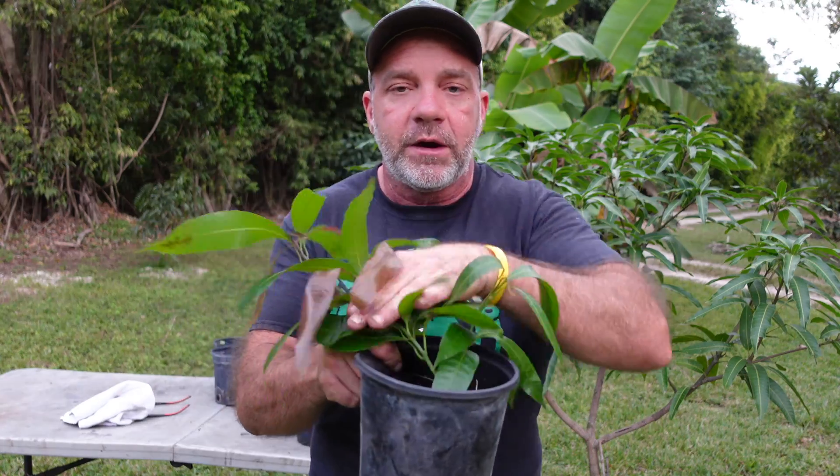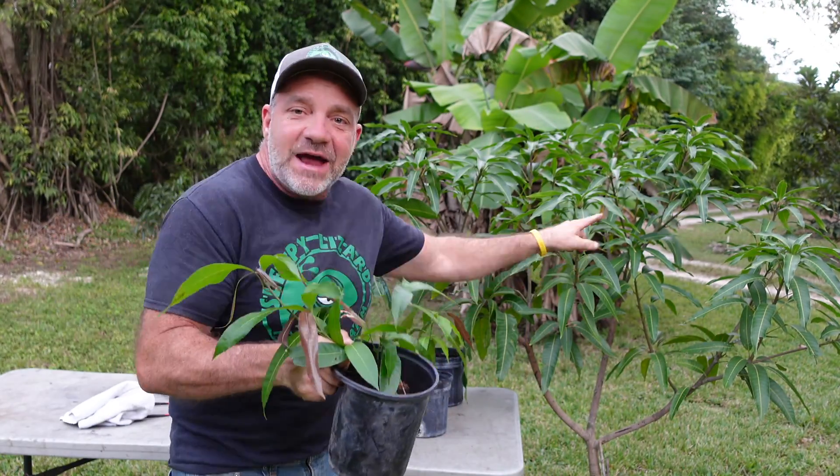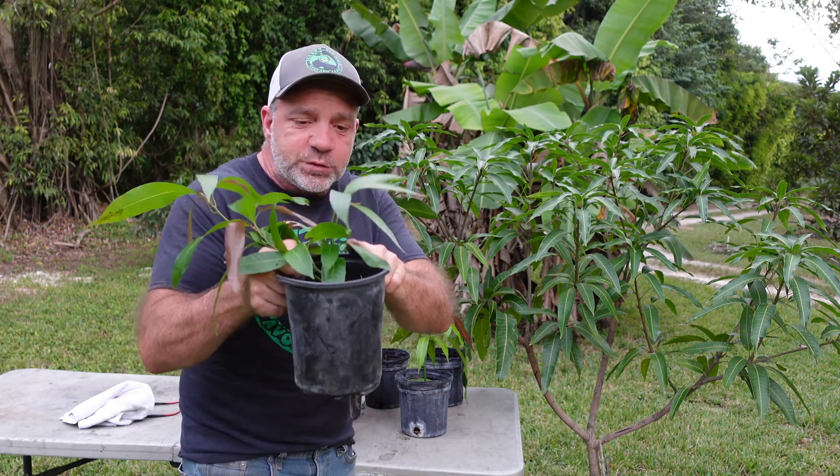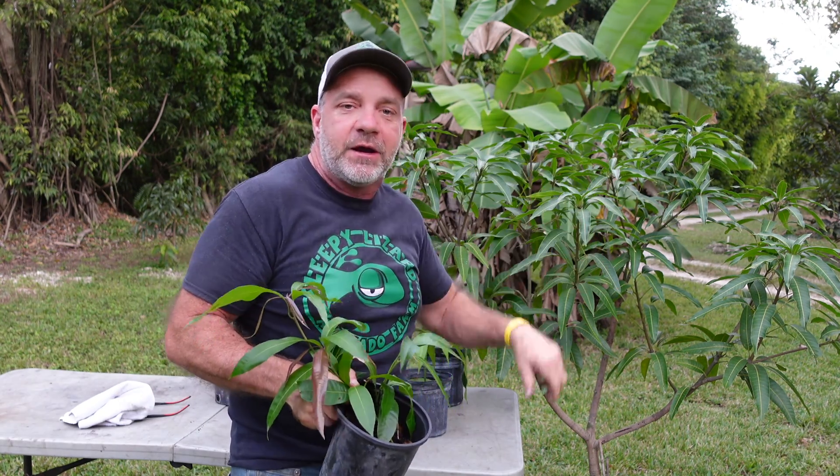But the runt — the small one — this one is fertilized. This one is not a clone of the mother tree. This one has a combination of DNA from another tree that pollinated the mother tree, just like human beings are a combination of the DNA of the father and the mother. Mango trees produce flowers, and the flowers, when fertilized, turn into fruit.